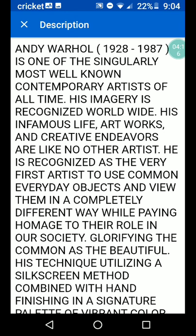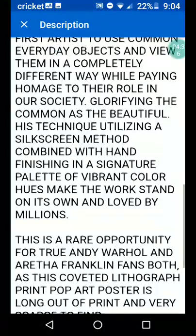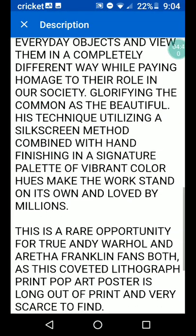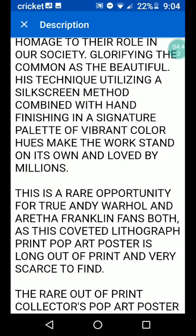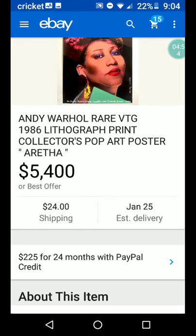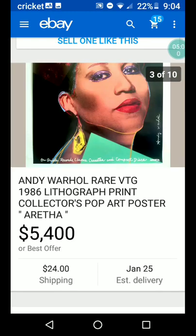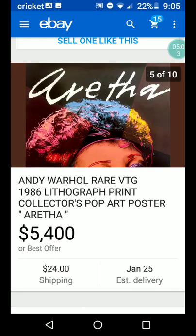This is good — we should read this. Andy Warhol, who died in 1987, is one of the singularly most well-known contemporary artists of all time. His imagery is recognized worldwide. He is recognized as the very first artist to use common everyday objects and view them in a completely different way, while paying homage to their role in our society — glorifying the common as the beautiful. His technique utilizing a silkscreen method, combined with hand finishing and a signature palette of vibrant color hues, make the work stand on its own and loved by millions. So $5,400 for best offer — somewhere around $5,400 somebody got for this Aretha Franklin lithograph poster.